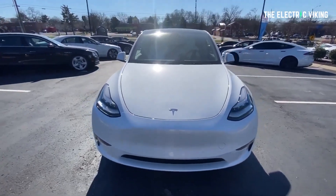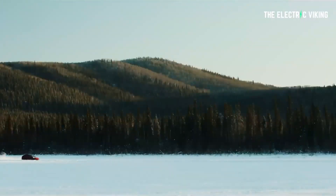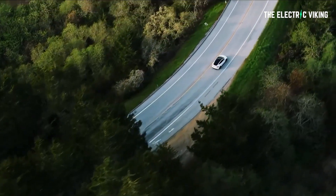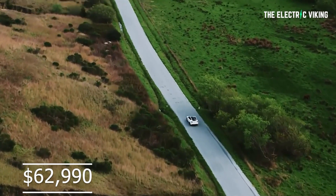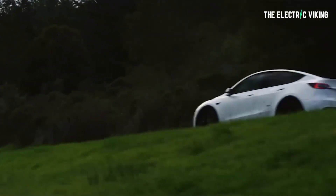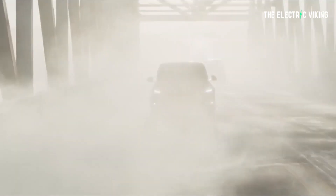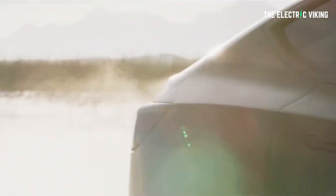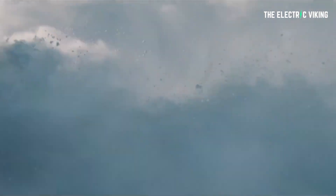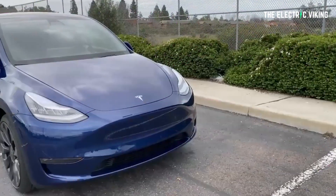Some people are considering not choosing this new version because it has less range than the model they've ordered. Currently the cheapest option on Tesla's website is the Model Y long range all-wheel drive at $62,990 with 330 miles of range. So if you switch, you're getting about 50 miles less range. However, that long range version will also be less efficient, so you'll be paying more per mile in energy costs. Personally, that extra 50 miles would be great to have, but I'd probably stick with the standard model.